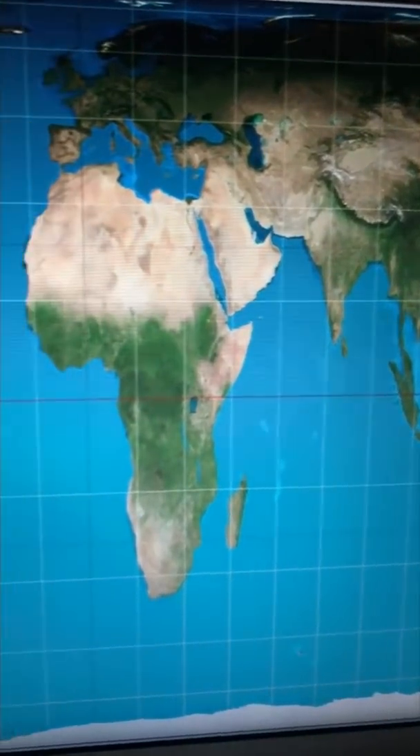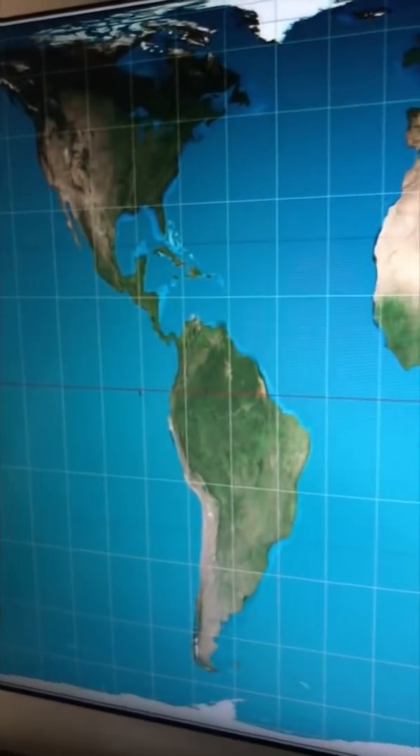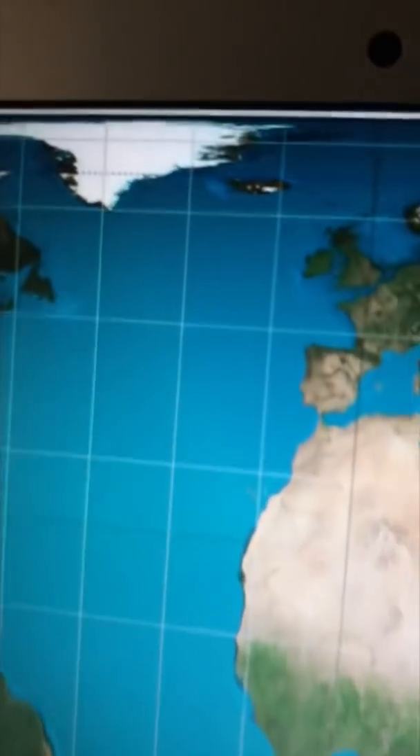The opposite is true with the Gall-Peters projection, which does a not so great job at preserving shape, but does a really good job at showing the correct size.